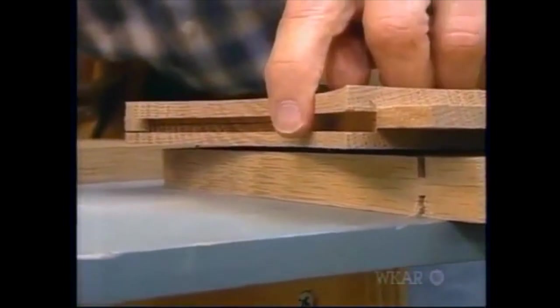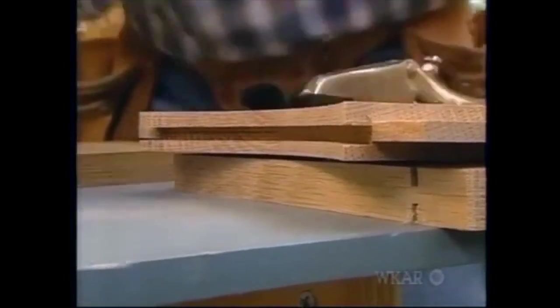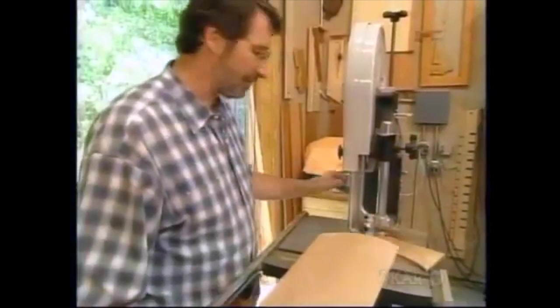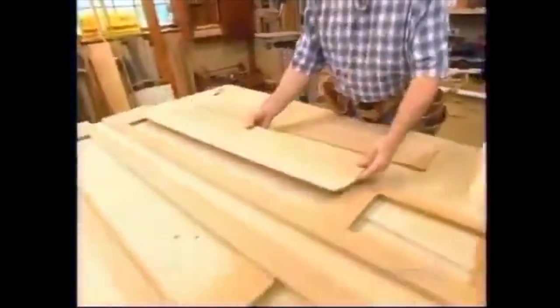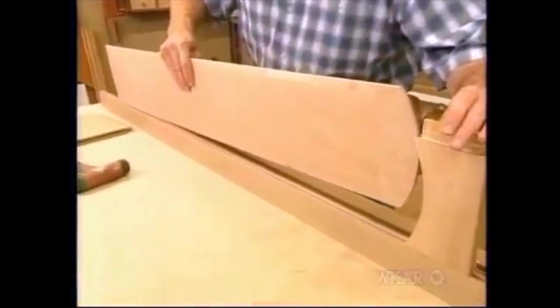That slot that I cut with my slot cutter will receive the top edge of the solid wooden panel. This is one of the side panels — I've just cut the arch on the top so it will fit into the frame. Now we're ready to glue up the panels. Glue goes in the mortise and on the tenons; however, the panel gets slipped in dry.